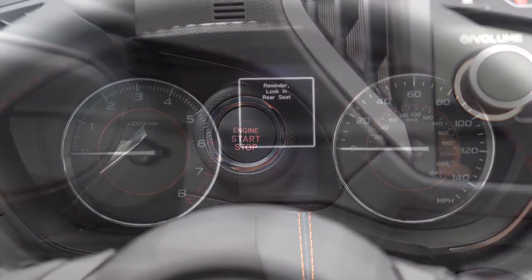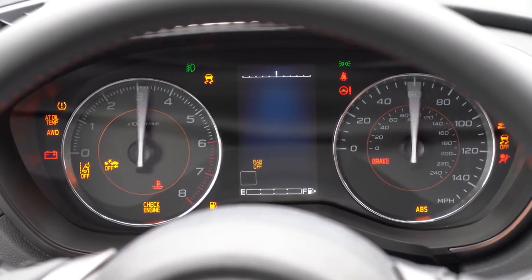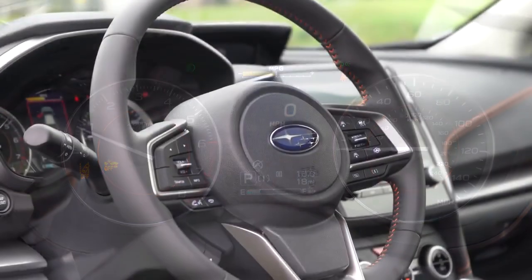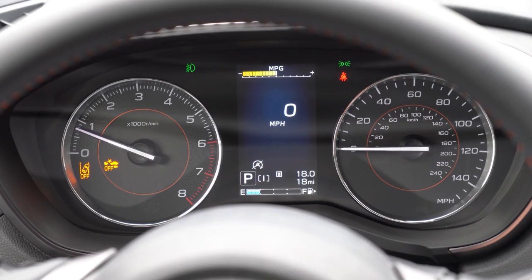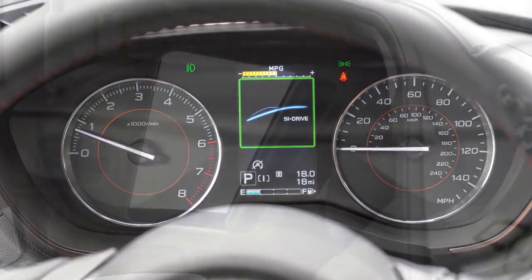Once started up, the tachometer is on the left and speedometer on the right, with a small digital display front and center controlled by the left steering wheel buttons. It shows a digital speedometer, trip meters, range until empty, current driving mode, and even the speed limit of the road you're on — pretty much everything you'd want.